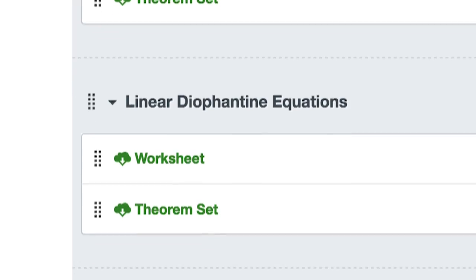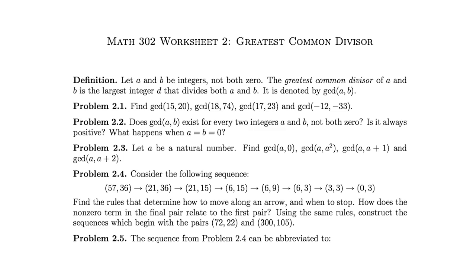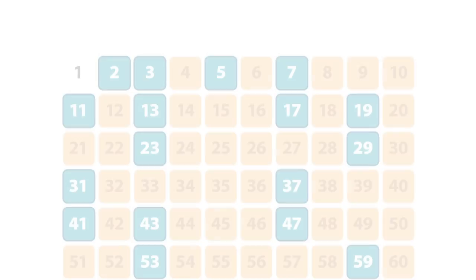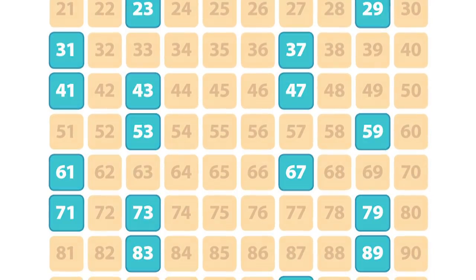In each module, they first have a worksheet they work on in groups in class, where they get definitions and basically get a chance to get their hands dirty with actual concrete examples. We're proving things about numbers, divisibility, prime numbers — things they're basically familiar with anyway, but haven't thought about formally. So they can play around with examples and try to figure out what the patterns are and see what might be true. Then I give them a list of theorems which formalize the patterns they've discovered in the worksheet, along with more theorems that build off those topics, and then they work on those outside of class.